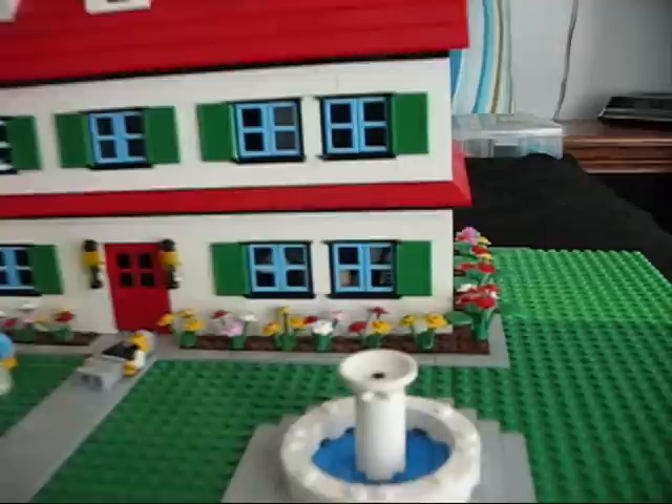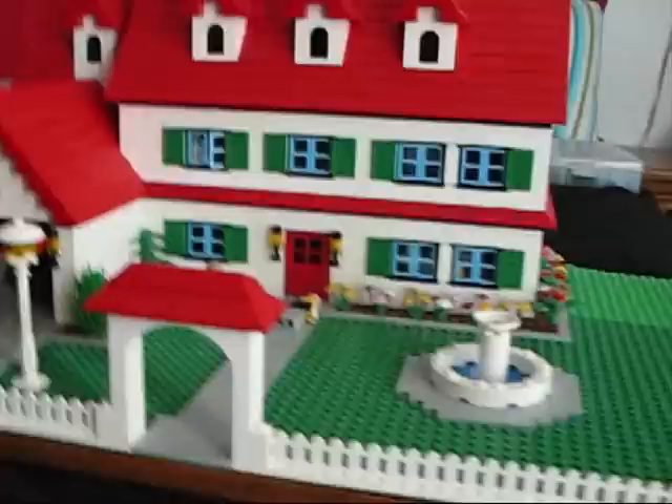Front yard — I've got an archway and a nice little water fountain. There's a nice white picket fence. Here's the backyard. As you notice, there's no grass, and some doors for the kitchen.